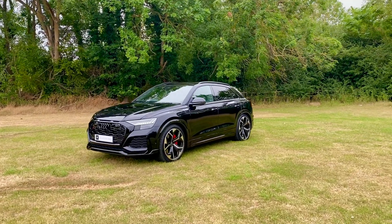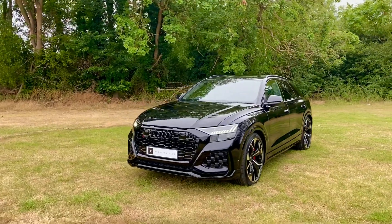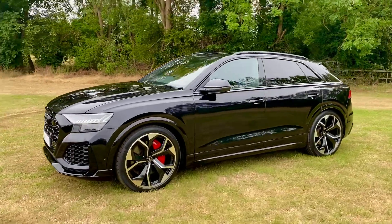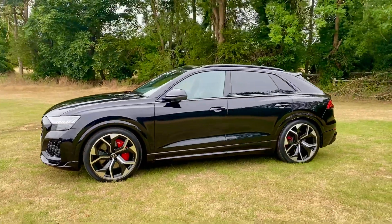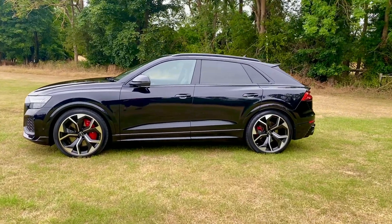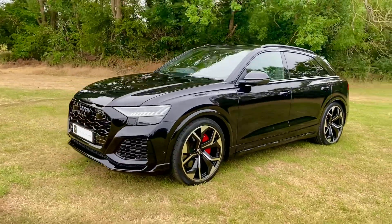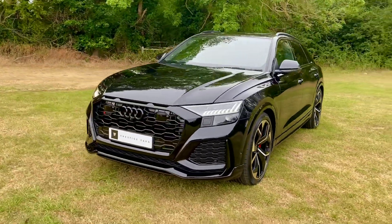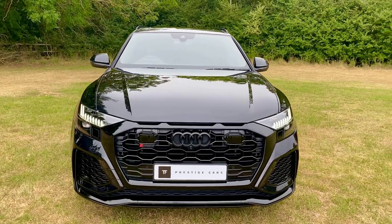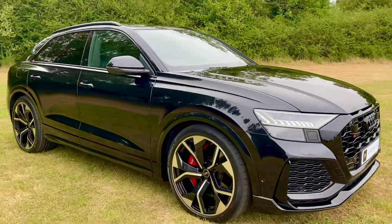Welcome to a video of our Audi RS Q8 Vorsprung. This is a 2021 car finished in orca black. Vorsprung carries pretty much every single extra you can have. This car also has the red brake calipers.